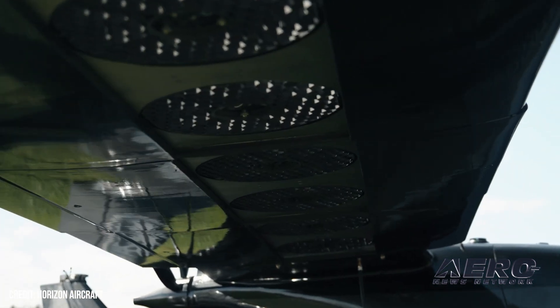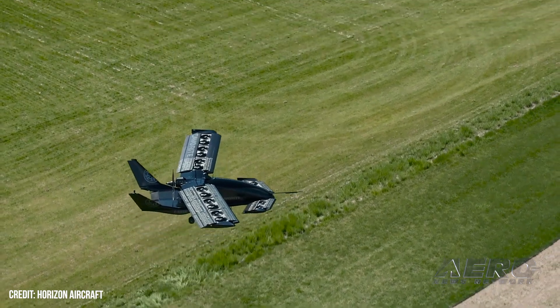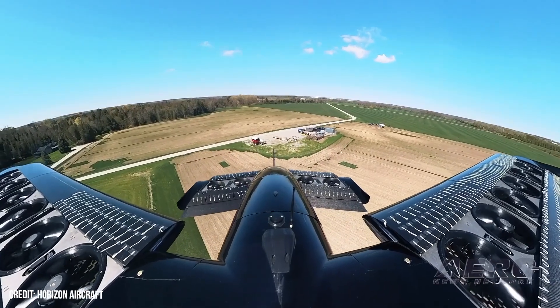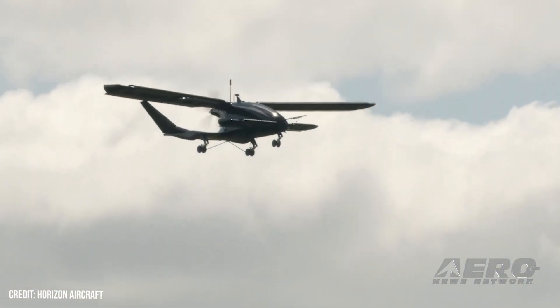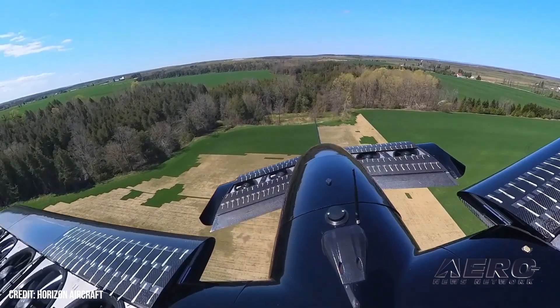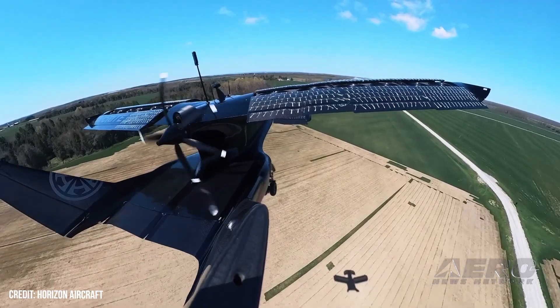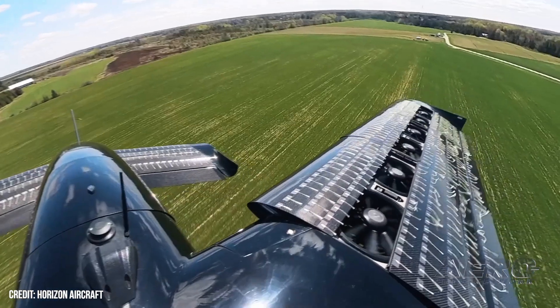Horizon Aircraft's Cavorite X7 large-scale prototype successfully completed a flight during which it transitioned from vertical takeoff to full-wing horizontal forward flight. The Cavorite X7 is a hybrid eVTOL aircraft that blends a conventional aircraft engine with battery-powered fans embedded in the wings. The main wing is swept forward and there's a smaller set of horizontal canard-like stabilizers on the forward fuselage, with twin boom stabilizers in the rear and a monocoque cabin with room for six plus the pilot.